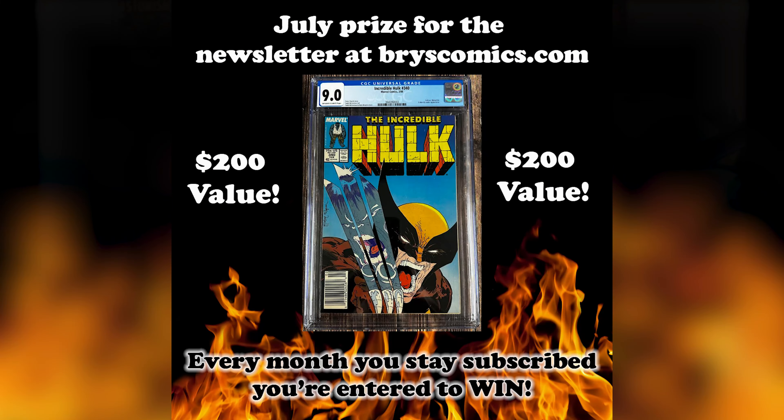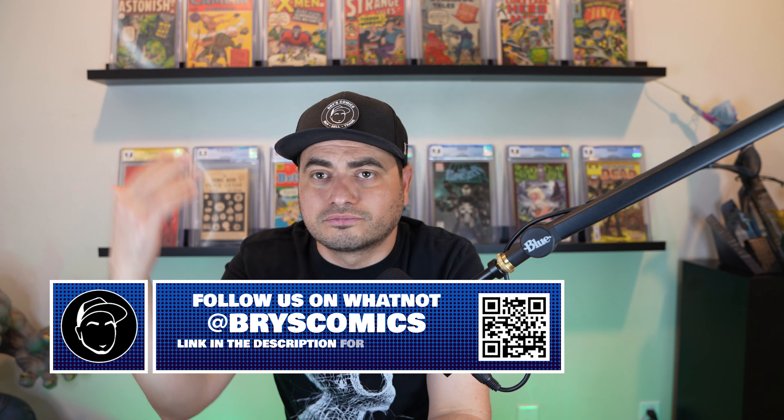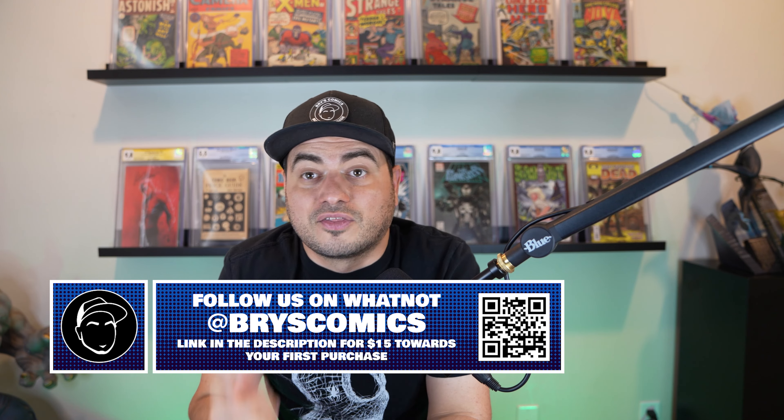Everybody wins if we're all on the same page with fair market values. Don't forget to check brycecomics.com, sign up for the newsletter to be entered to win a Hulk 340 9.0 Newsstand, and use code COLLECT10 for 10% off. Go bookmark those Whatnot shows — I'd love to see you come hang out even if you don't buy anything. Thanks as always for sticking with me to the end of the video — catch you in the next one!